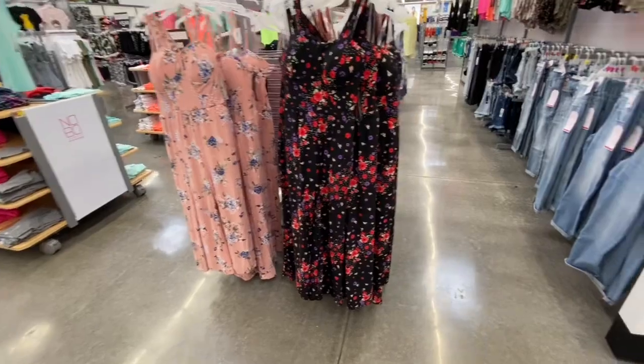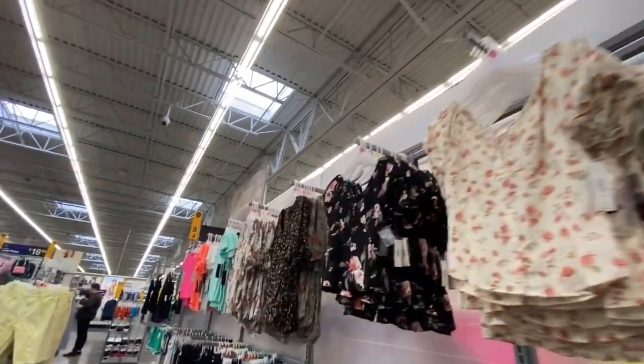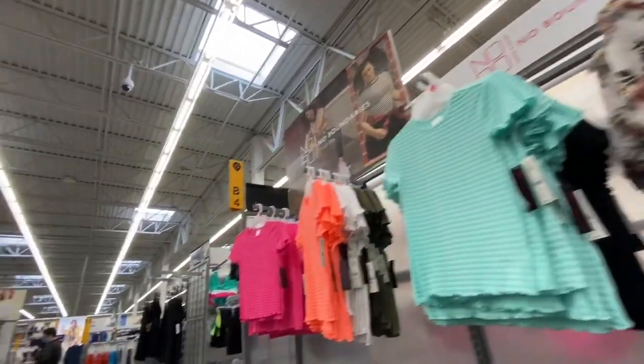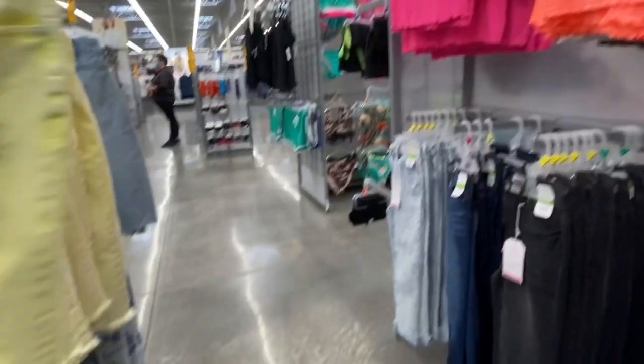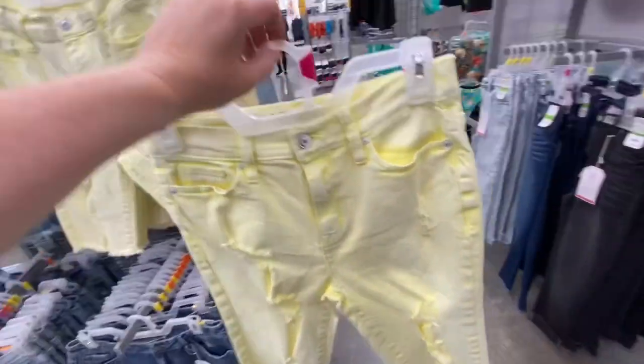I see these pretty summer dresses, some cute summer tops. I love the bright colors they're having, like these bright yellow Bermuda shorts are super cute.